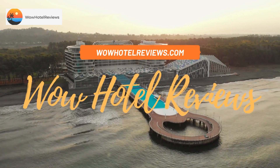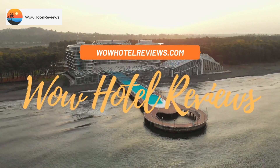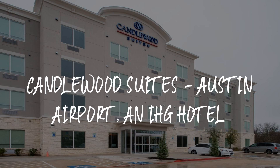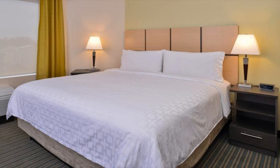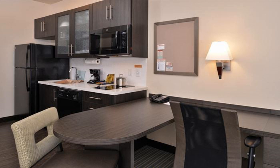Hello guys, welcome to Wow Hotel Reviews. Today I am reviewing Candlewood Suites Austin Airport, an IHG Hotel. It's a three-star hotel. Please use our Booking.com link in the description to book the hotel and get special pricing.